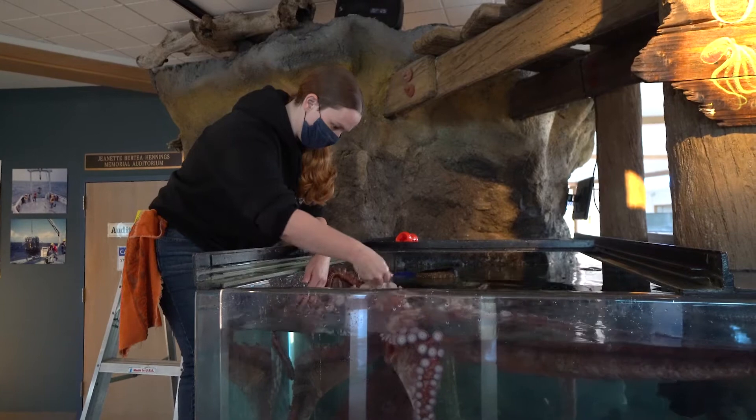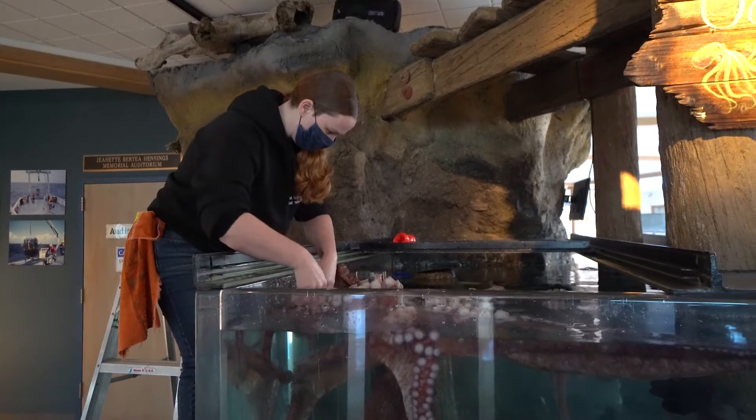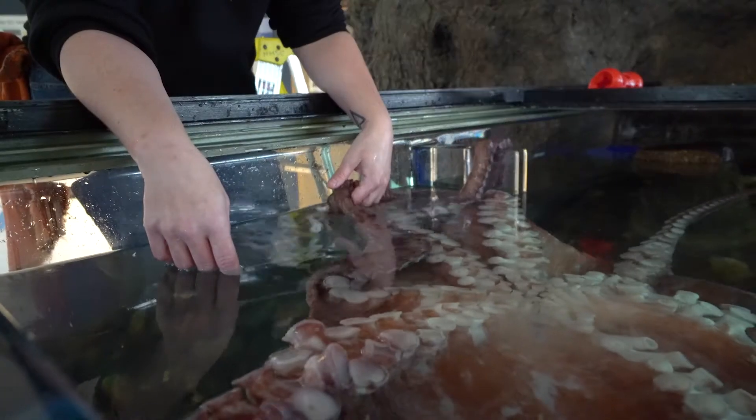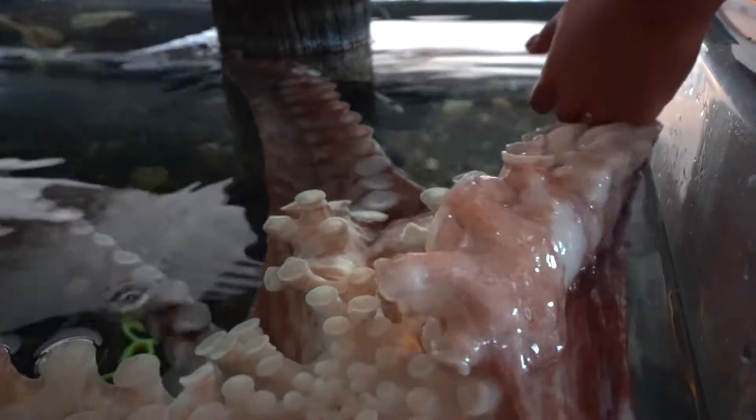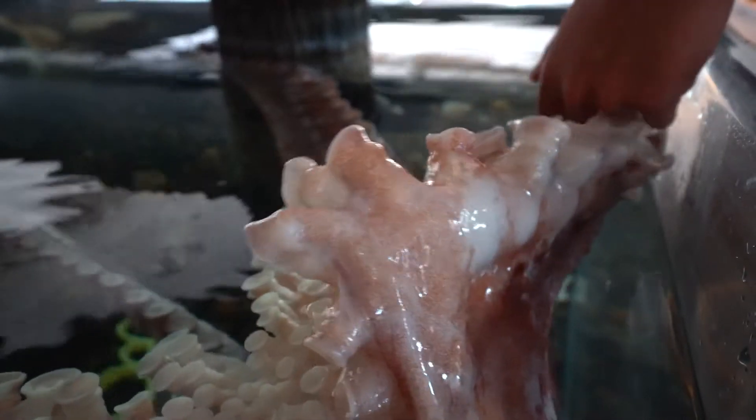I'm Colleen Hill, the senior aquarist here at Hatfield Marine Science Center. We just released our giant Pacific octopus. Her name or identification was GPO 1902 — that stands for giant Pacific octopus. The 19 is the year she was introduced to us and brought into the facility, and 02 means she was the second octopus that came to us in 2019.